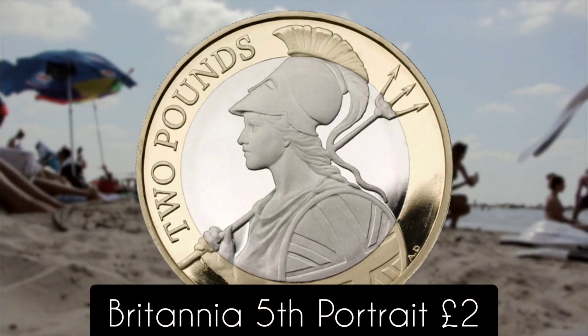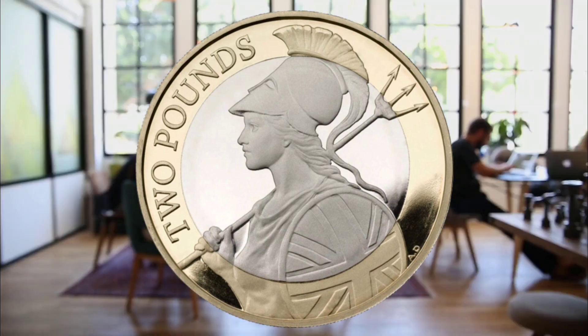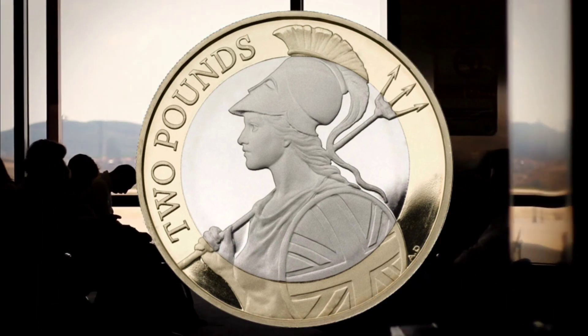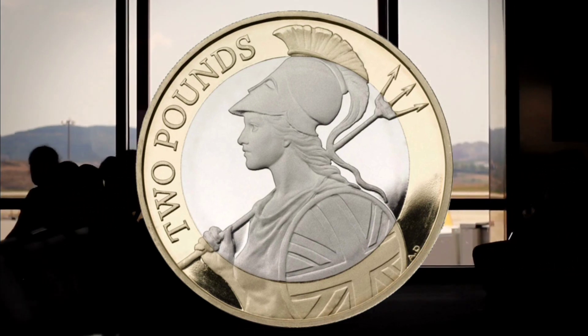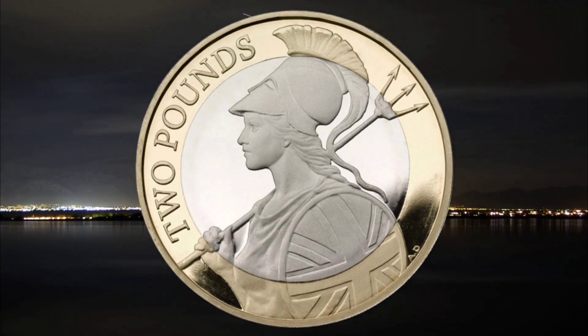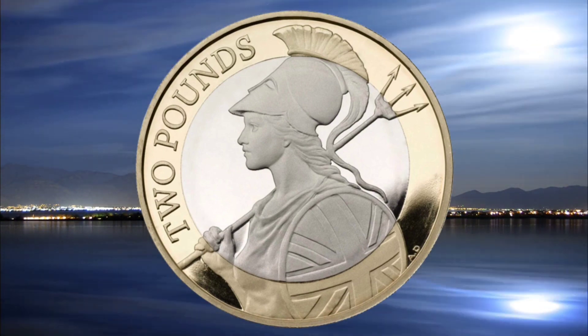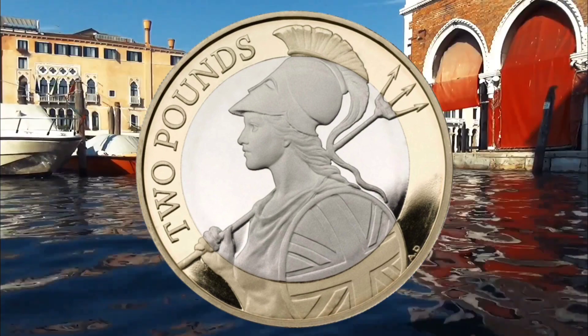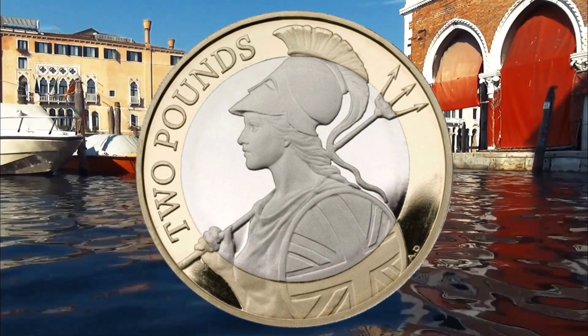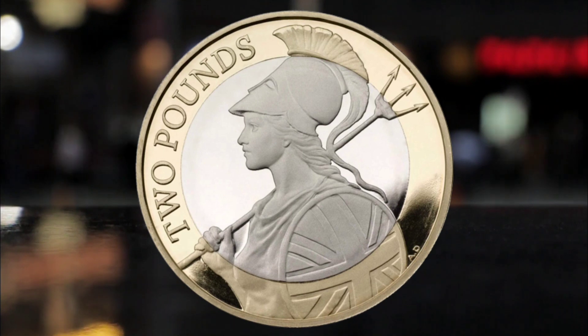Number six: the Britannia Fifth Portrait £2. The Britannia design was minted in 2015, with 650,000 in circulation. In 2008, the portrait design was dropped from the 50p but made a reappearance on this sparse collection of two-pound coins. Looking at recent eBay listings, it is not one of the most favored rare designs — the most we spotted one selling for was £25, though one found in your change might instead go for a lower £6.99 or even less.